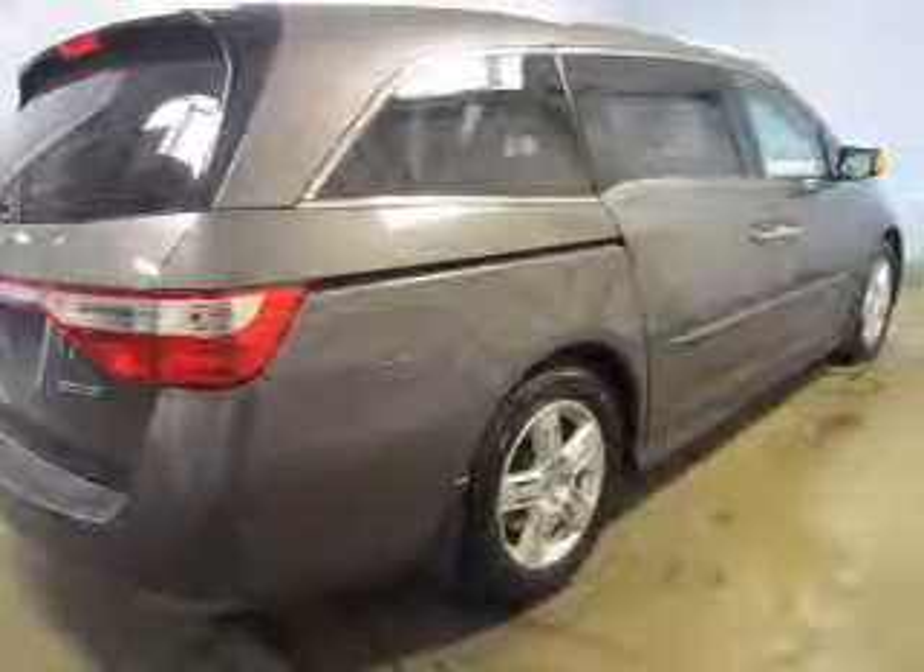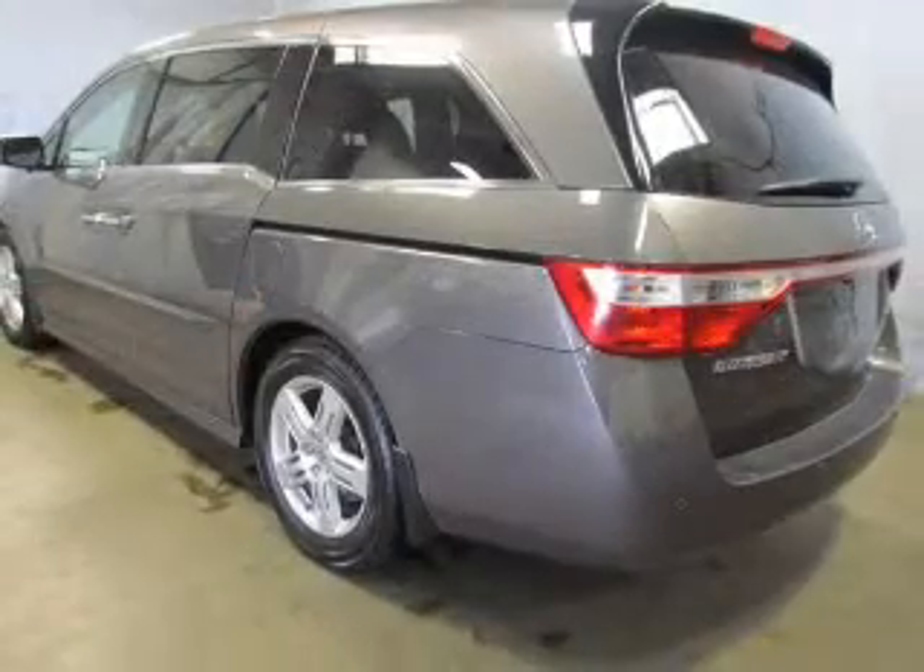Stand out from the crowd with premium wheels. The anti-lock braking system will help keep you safe on the road.